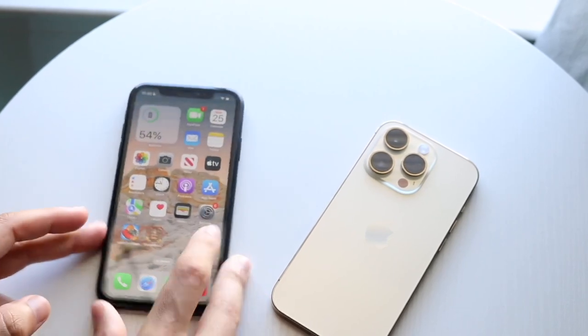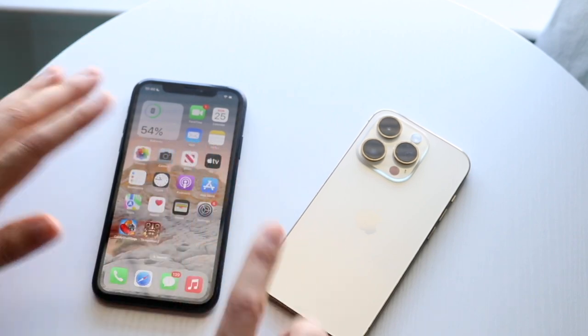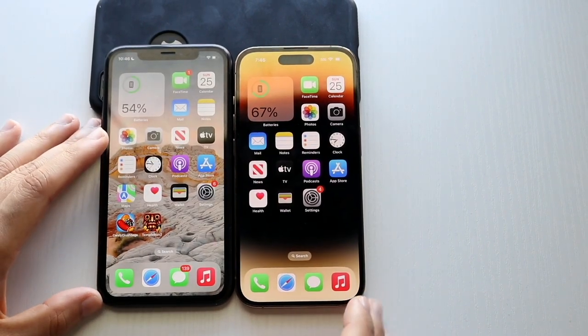The iPhone XR has three gigabytes of RAM, where the iPhone 14 Pro has the Apple A16 chip inside with six gigs of RAM. So let's go and see which one is the faster one between both. Let's get into it — clearing all the apps in the background, and we should get started.